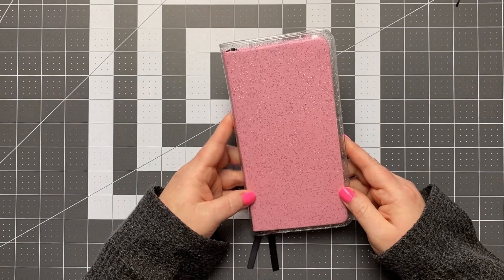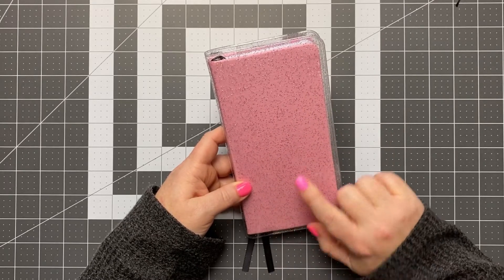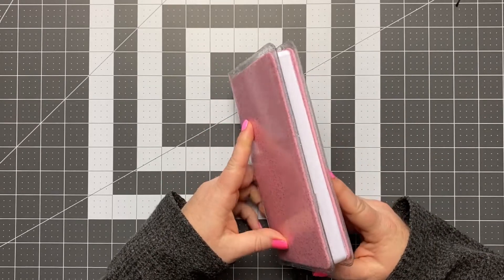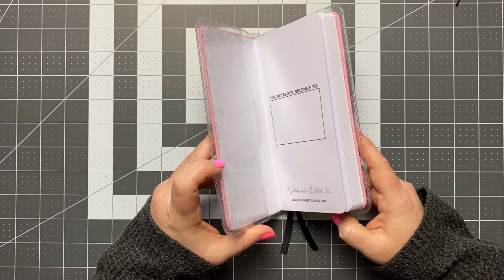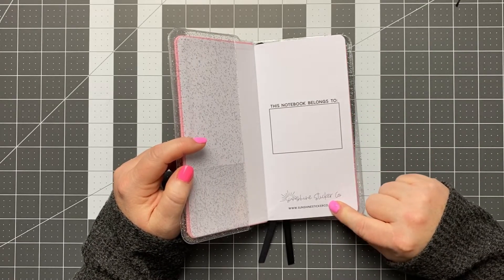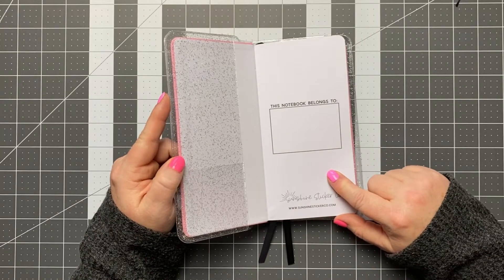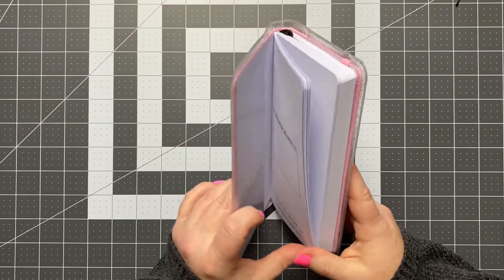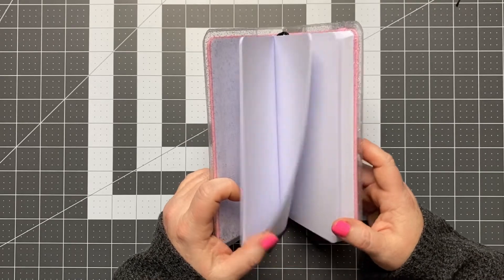The last thing — this is kind of a new addition. I am on a couple of PR teams and I wanted a way to organize posts and things I need to make for those shops, as well as a way to track my Instagram account, followers, and just numbers-based stuff. I got this from Sunshine Sticker Co. — I won it as one of her prizes for March Madness. It's just a slim dot grid notebook.